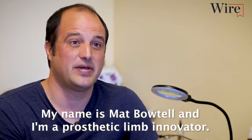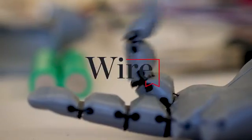My name is Matt Botel and I'm a prosthetic limb innovator. That's working.